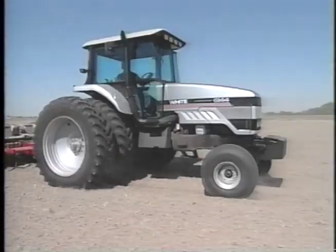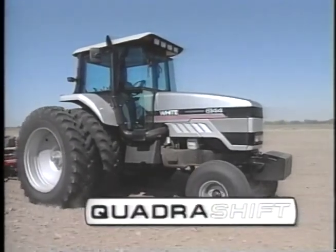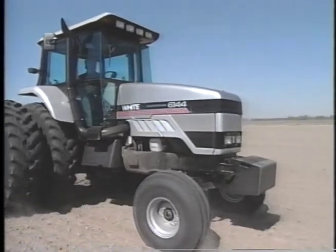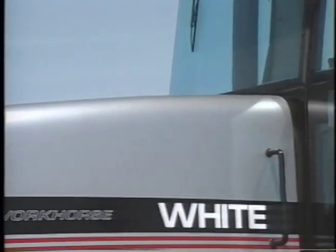Today, White is giving you more of what you'd like to see with the new QuadraShift Workhorse Tractors. They're part of an expanding line of 6100 series models. They're beautifully styled and functionally designed.